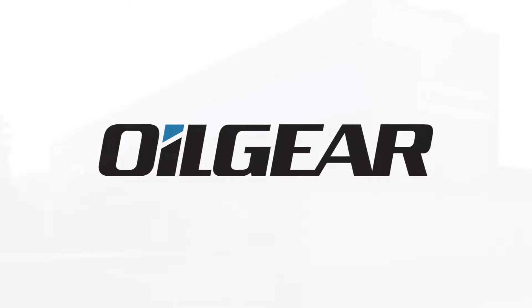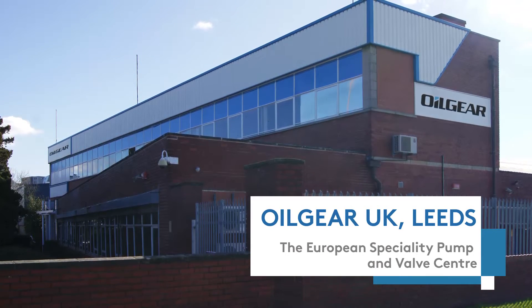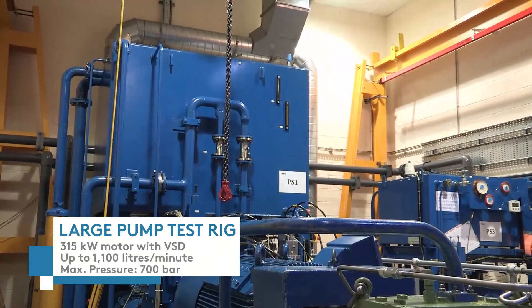Oilgear is a provider of turnkey electro-hydraulic systems to various markets across the globe. It understands the importance of component testing to ensure that certifications and standards are achieved and maintained.